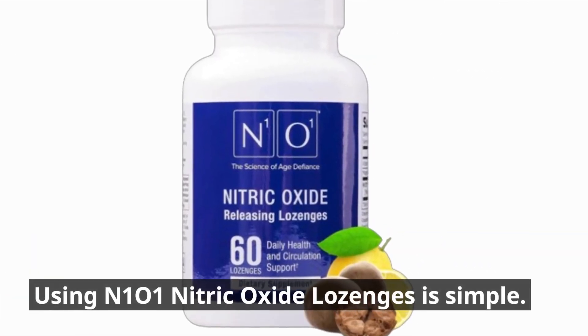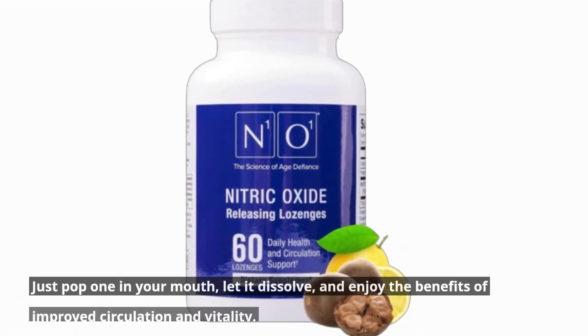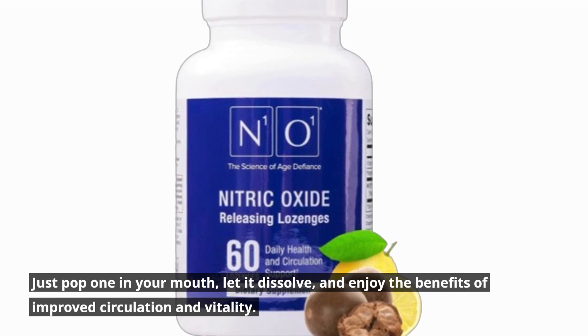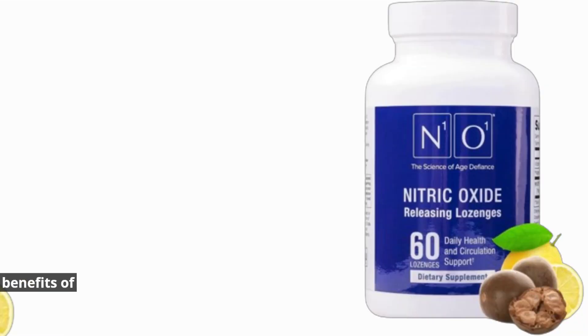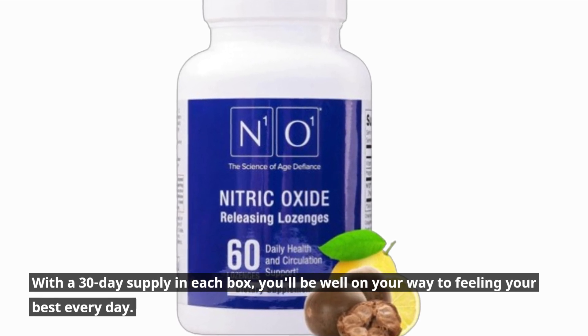Using N101 Nitric Oxide Lozenges is simple. Just pop one in your mouth, let it dissolve, and enjoy the benefits of improved circulation and vitality. With a 30-day supply in each box, you'll be well on your way to feeling your best every day.